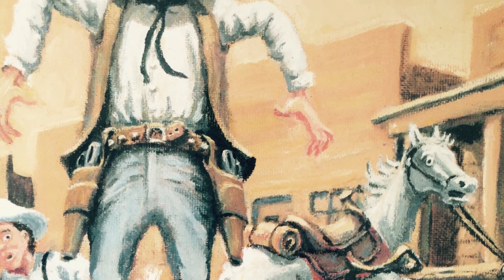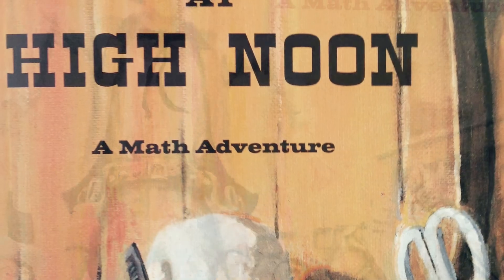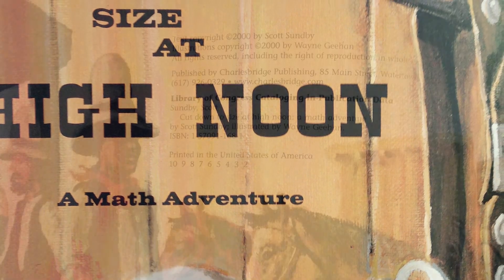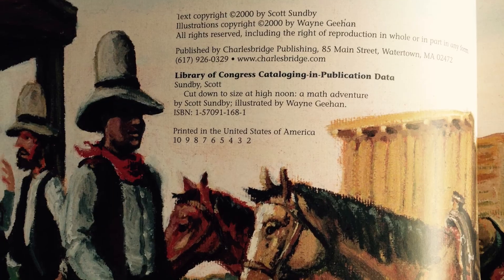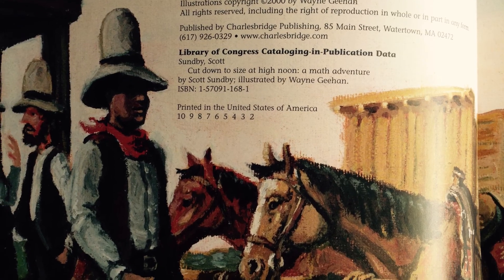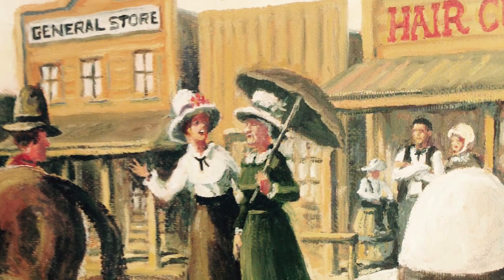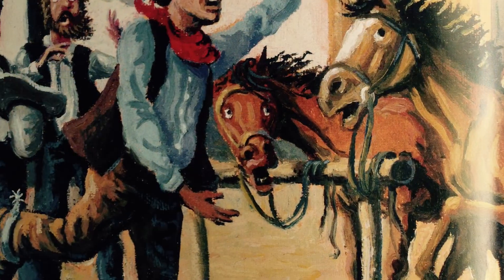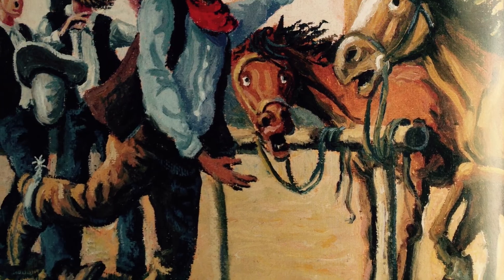Cut Down to Size at High Noon, a Math Adventure by Scott Sundby, illustrated by Wayne Gehan. At first glance, Cowlick looked just like any other small frontier town. The people who lived there looked just like average, everyday folk. That is, until their hats came off.